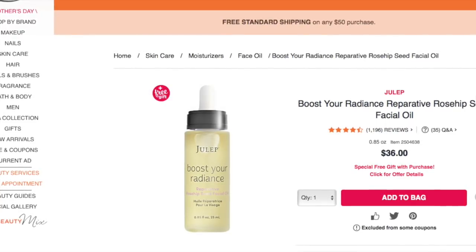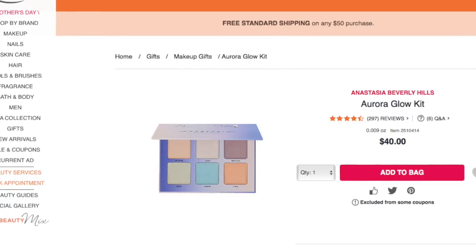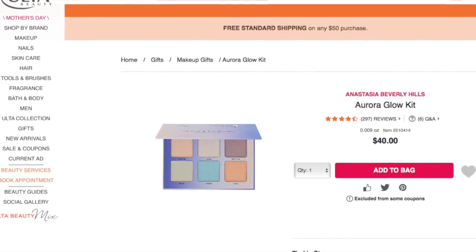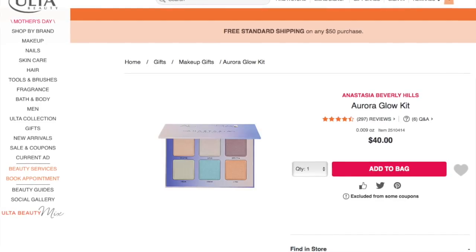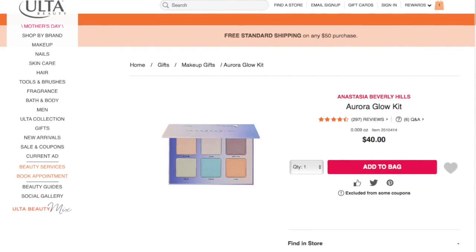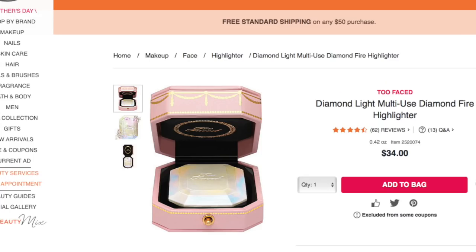Look at this beautiful glow kit by Anastasia Beverly Hills — this is called the Aurora Glow Kit, and it's the most expensive item I'm sharing today at $40. This palette has a really interesting feature because it can be applied dry and it can also be applied wet. I really love that the majority of these shades are in the lighter end of the spectrum. When it comes to highlighters, I really like the bright, light, white or pink shades. Those look good on my complexion and I like that we have the option to play around with a few other shades that seem really inviting.